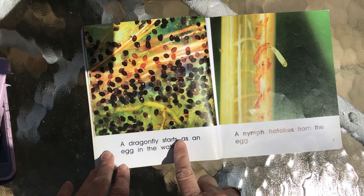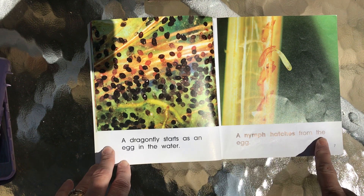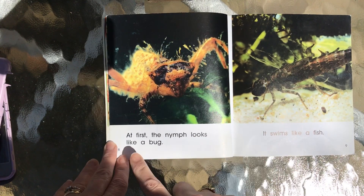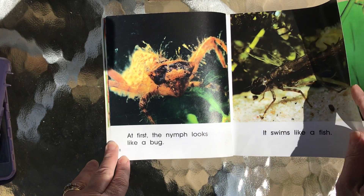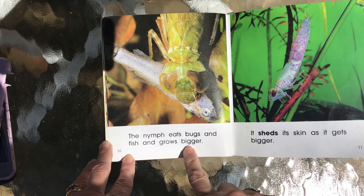A dragonfly starts as an egg in the water. A nymph hatches from the egg — a baby dragonfly. At first the nymph looks like a bug. It swims like a fish. The nymph eats bugs and fish and grows bigger.